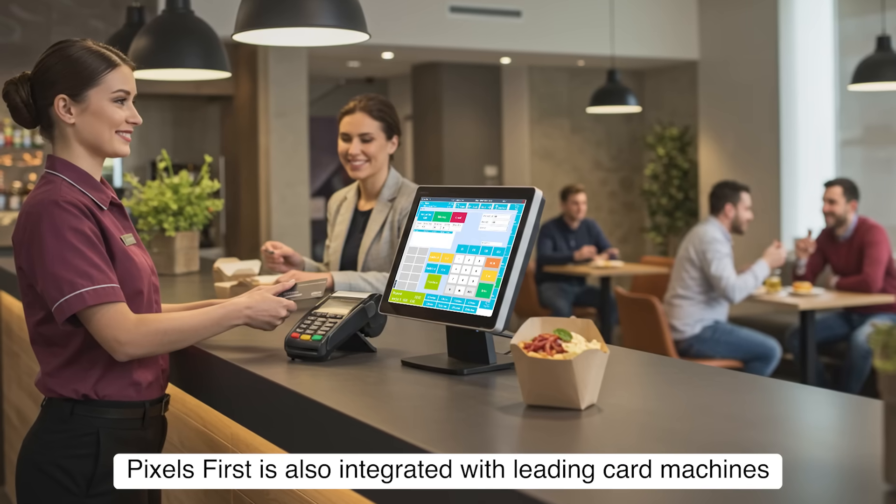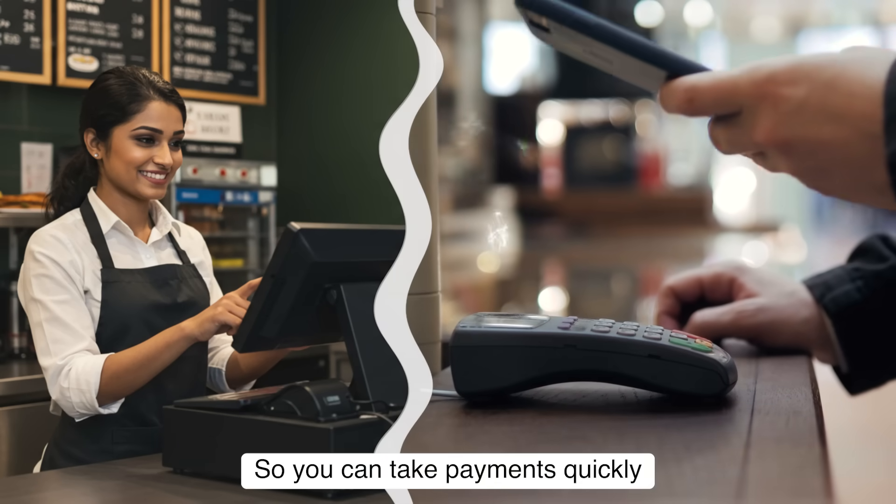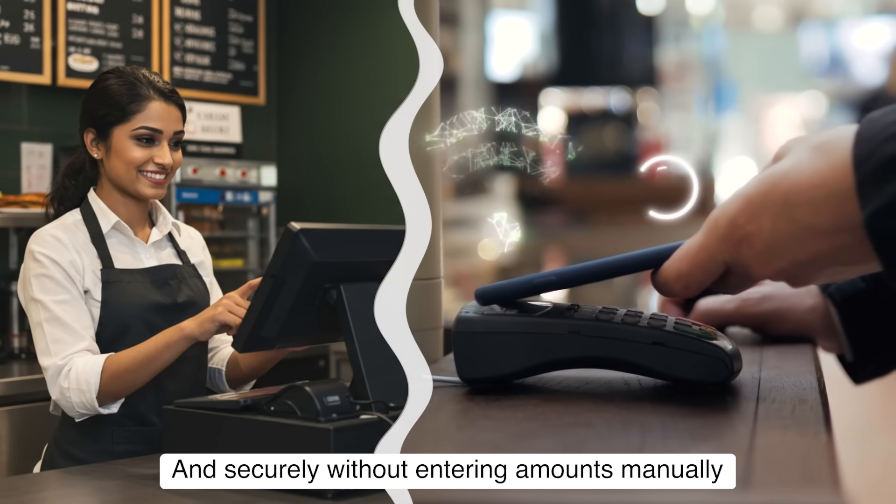Pixels First is also integrated with leading card machines so you can take payments quickly and securely without entering amounts manually.